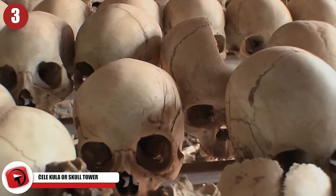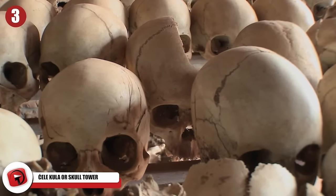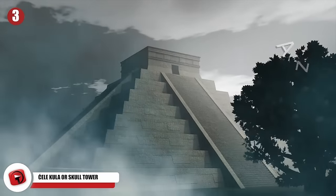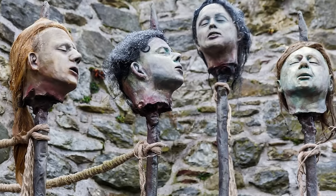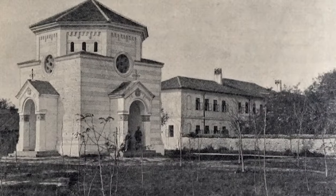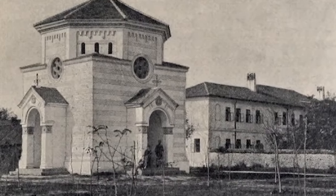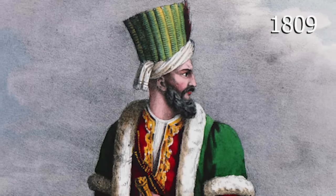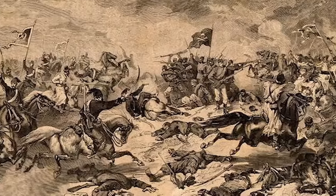3. The Skull Tower. Many ancient cultures adopted strange practices to scare away their foes, from the Aztec death whistle to various cultures that put the heads of their enemies on spikes. But the ancient Turks went one step further by building an entire tower of skulls. In 1809, Turkish general Hursi Passa created the Skull Tower out of the heads of defeated Serbian rebels.